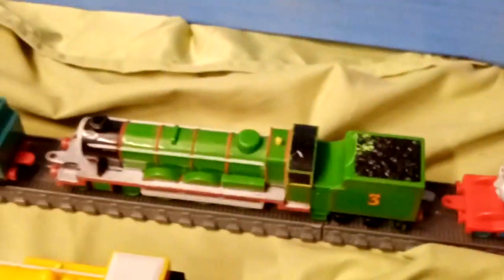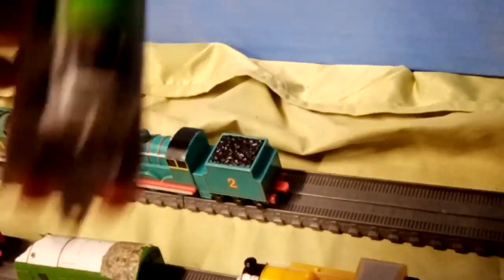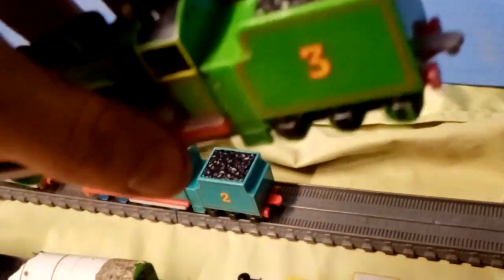Henry is one that my mum and dad picked up at Barnsley back in 2016, and I also gave him a white running board by using a silver permanent marker. I did the same with the couplings as well.